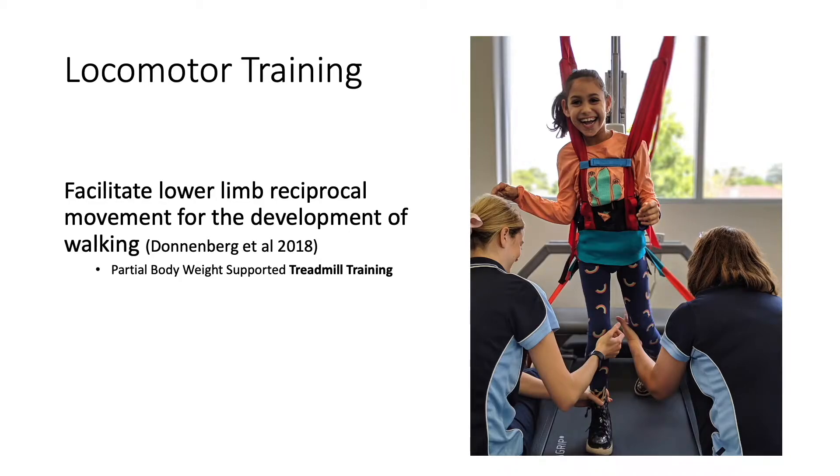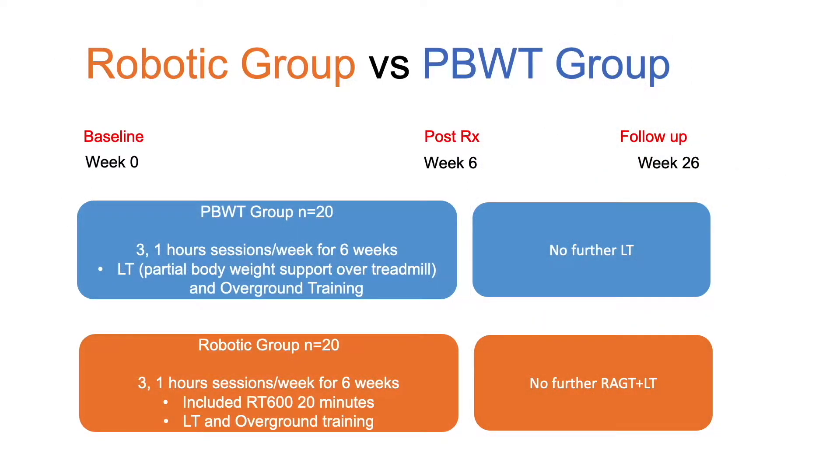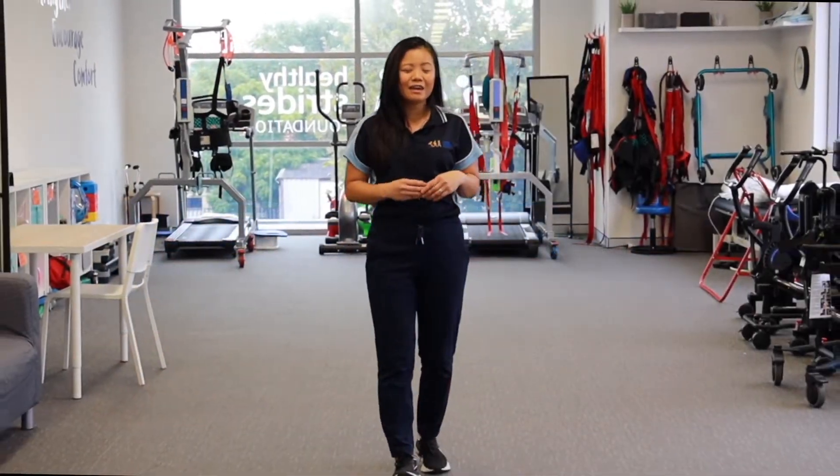We wanted to see if the addition of robotics had an enhanced outcome on gross motor function. The second group underwent locomotor training using partial body weight supported treadmill training alone, without the addition of robotics. They underwent about 40 minutes of non-robotic training and then did some overground training. The whole approach was very task-specific and based on the goals that the children had. Importantly, children were using their own gait-assisted training devices as part of their training.